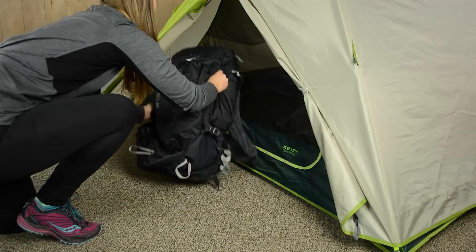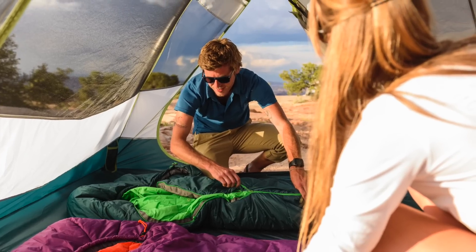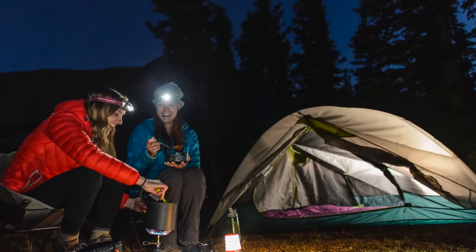The vestibules at each door provide a place to keep your gear safe from Mother Nature. The dual doors offer easy exit in the middle of the night, so your partner no longer kicks you in the face as they go crawling out to answer nature's call.